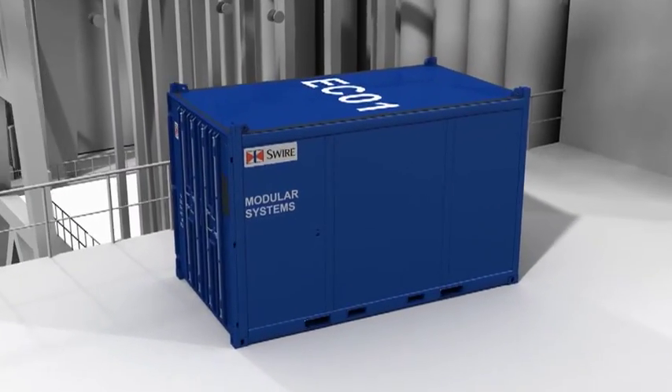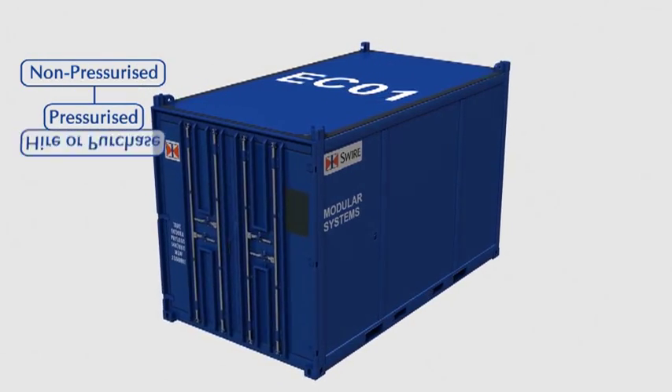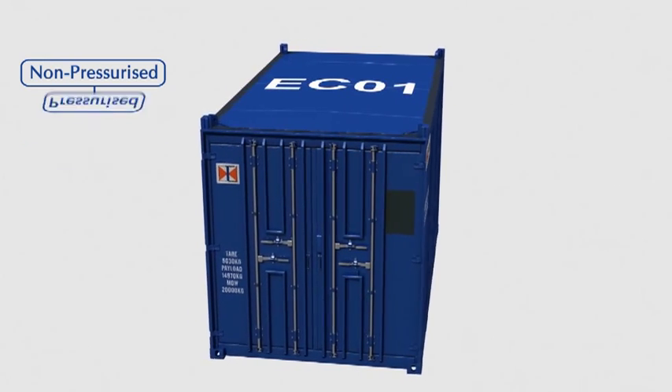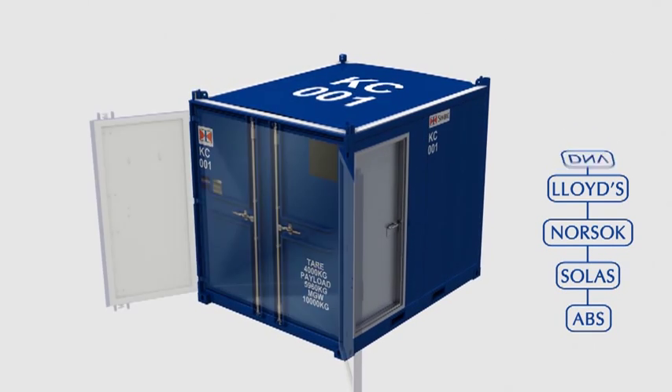Our modular systems division is the marine and energy industry's leading provider of both non-pressurised and pressurised modules. Certified to the highest international standards, Swire modules deliver reliable, dynamic operation even in the harshest of environments.